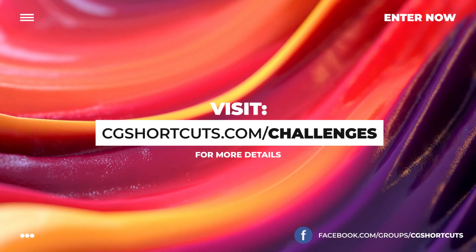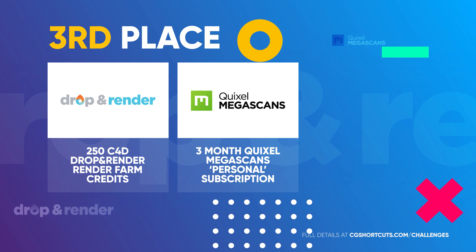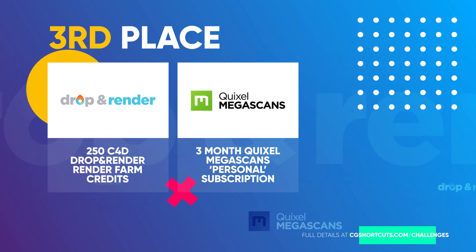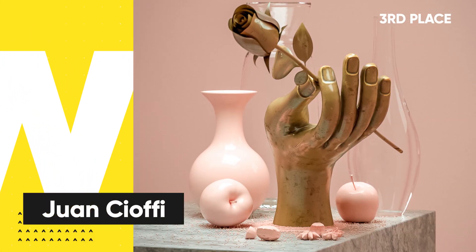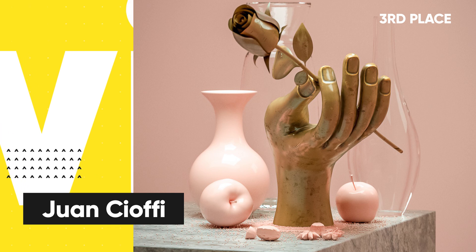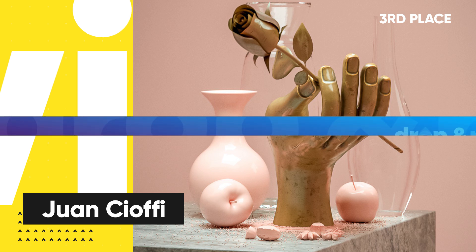It's time to reveal our winners. In third place, winning the 250 Drop and Render Render Farm credits and a three-month Quixel Megascans subscription is Juan Choffy with his still art rose scene. Loving the lighting and texturing in this one — it's looking super modern and professional. Great work, Juan.